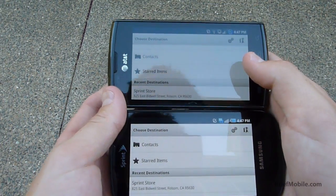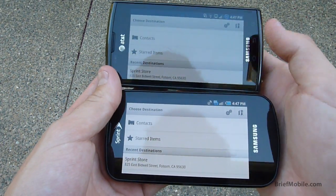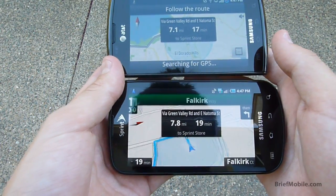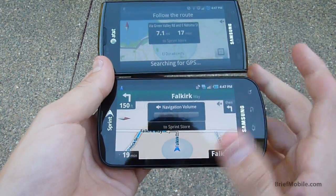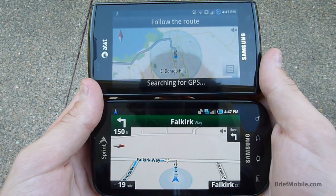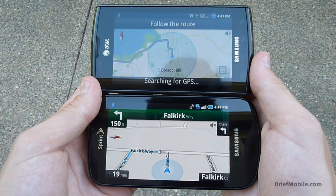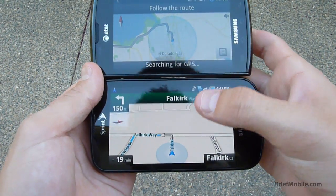Alright, we're doing a review of the Sprint Epic 4G GPS. We're going to compare it to the AT&T Captivate on top here and see how fast, or how slow, it takes them to lock on. As you can see, the Epic 4G GPS did in fact already lock on, and the Captivate is still searching for GPS. This is just a little bit of proof that the Epic 4G GPS has been worked on and is significantly better than the other Galaxy S devices.